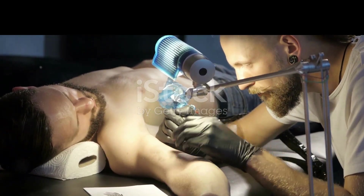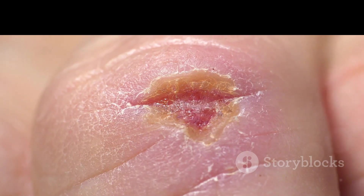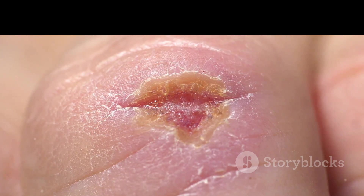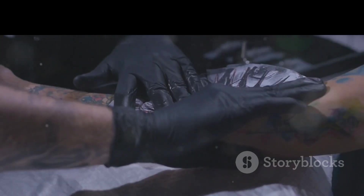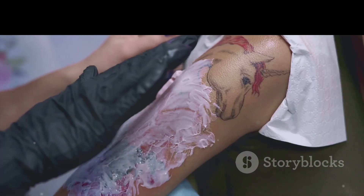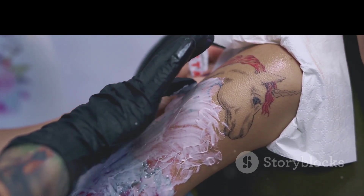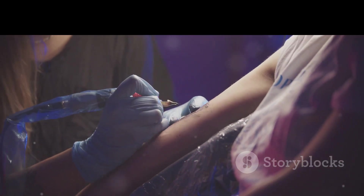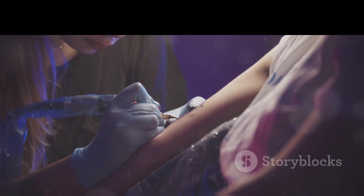Now let's talk about the healing process. After getting a tattoo, your skin goes through several stages of healing. Immediately after getting inked, your body treats the tattoo as a wound. White blood cells rush to the area to fend off any potential infection, and your skin starts to produce new tissue to heal the punctures. You'll notice some redness and swelling initially, which is completely normal. After a few days, the area might start to scab and peel. It's crucial to follow your tattoo artist's aftercare instructions to ensure proper healing and to avoid infections. Over the next few weeks, the outer layer of skin heals first, followed by the deeper layers. It's essential to keep the area moisturized and avoid picking at any scabs to prevent scarring and to help your tattoo heal beautifully.